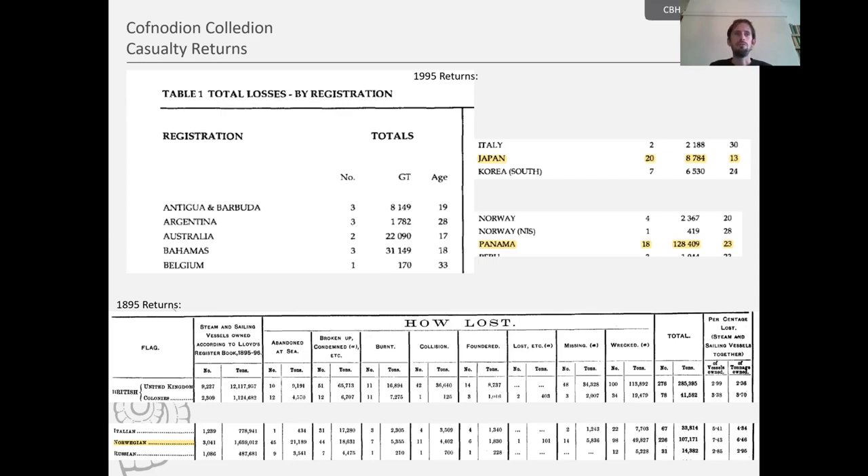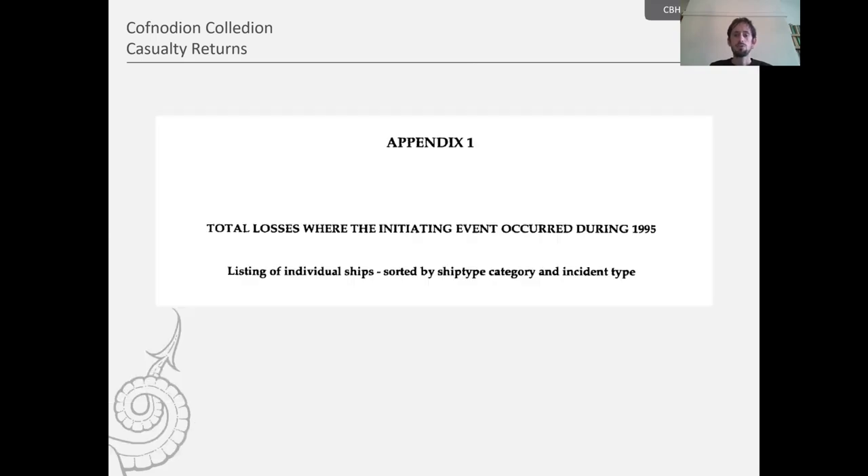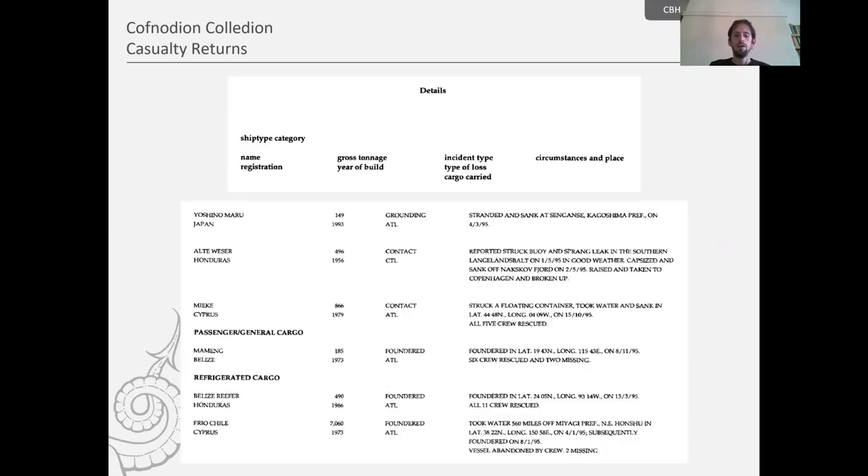These returns are very useful for contextualising Welsh shipwrecks further. Sticking with the 1995 returns, we finally get to the actual list of casualties on page 28 — here called Appendix One. Page 35 of that list shows that losses are now listed by classification and no longer quarterly. So we have all losses for the whole year listed according to classification.